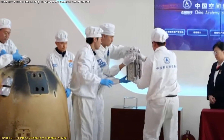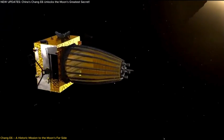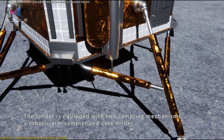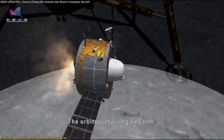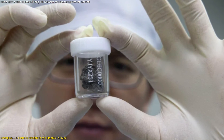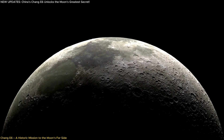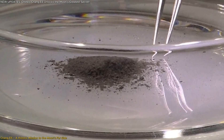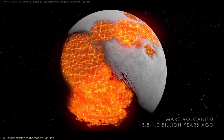The sample return was a technological feat. Unlike previous missions to the near side, where direct communication with Earth is possible, Chang'e-6 relied on the Queqiao-2 relay satellite to transmit data. The lander used a drilling system to collect 1,935.3 grams of lunar rock and soil, carefully sealed and brought back to Earth. By analyzing these far side samples, researchers were finally able to test long-standing theories, including the Lunar Magma Ocean Hypothesis.